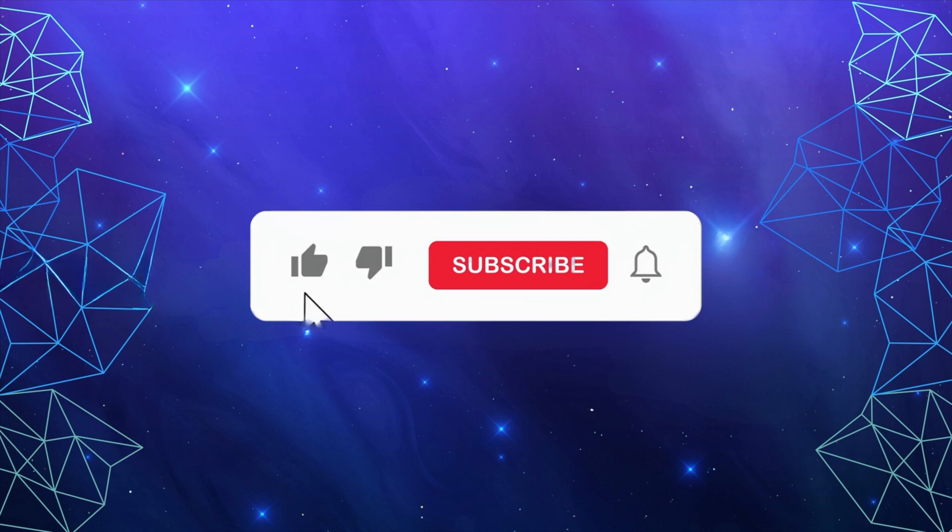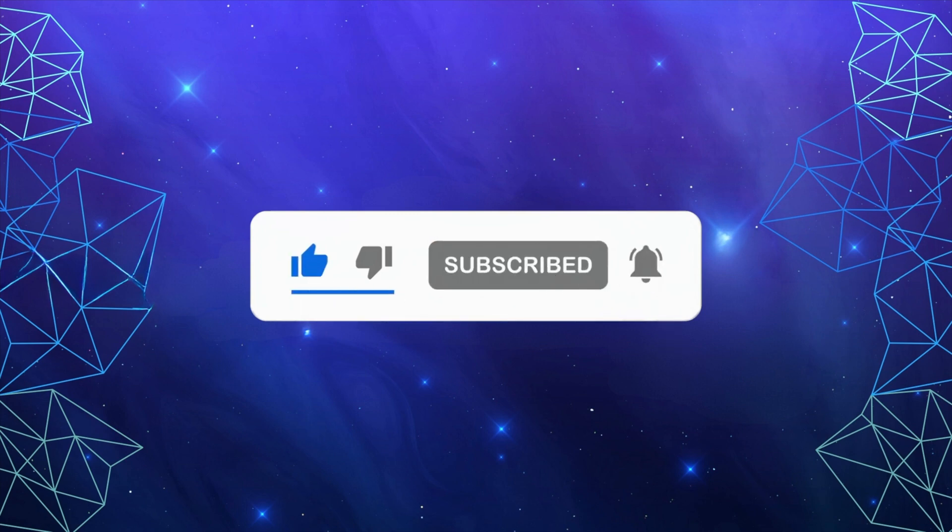If you haven't already, I hope you'll consider subscribing, and for an even more personalized experience, please ask us about our memberships.